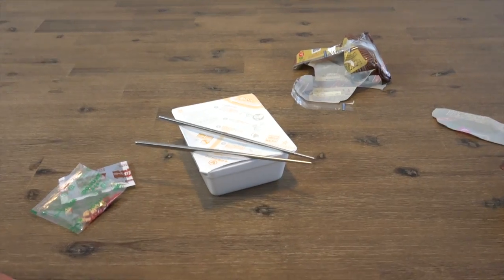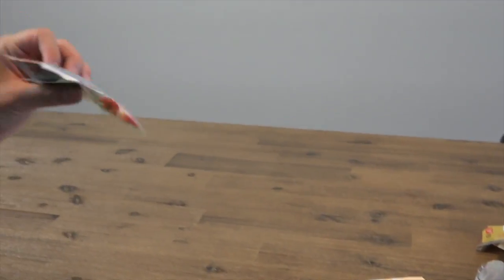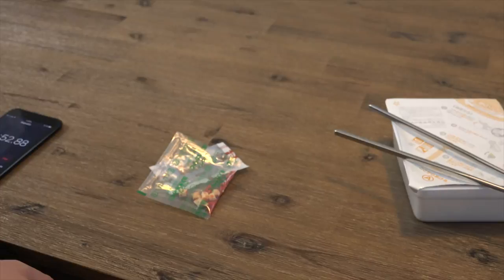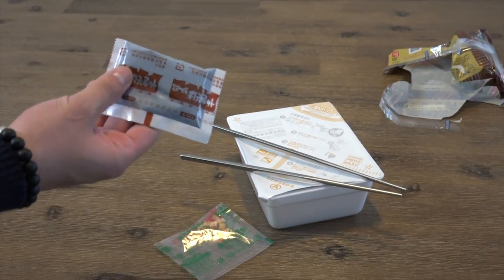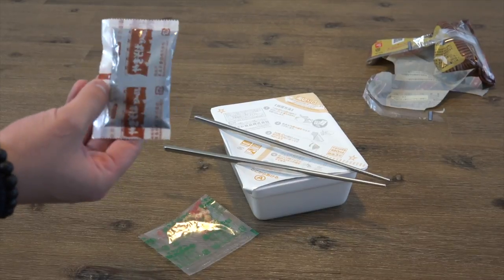Moments later — what do you think, is this gonna taste good? I don't know. Like, no matter how bad these noodles are, it'll still pass, right? Noodles — you kind of like them. Chocolate — good. Yakisoba — good. Mix them together, real good.